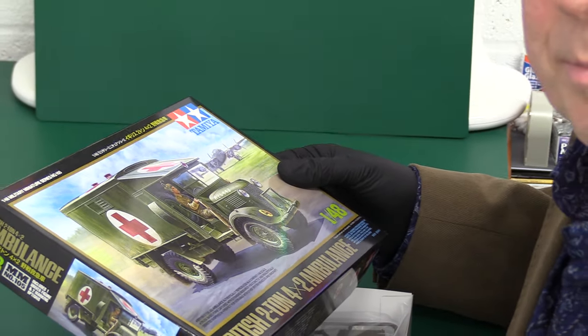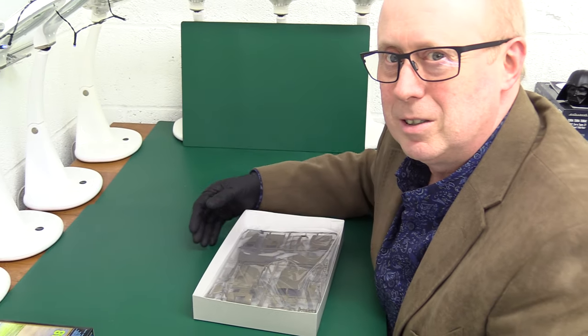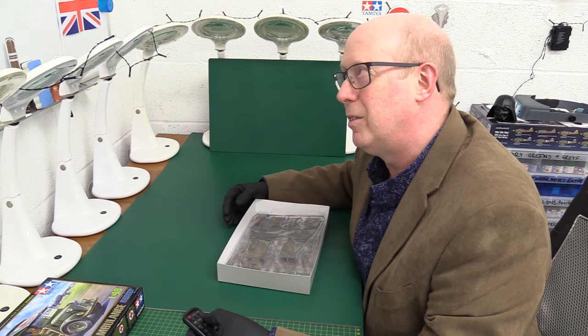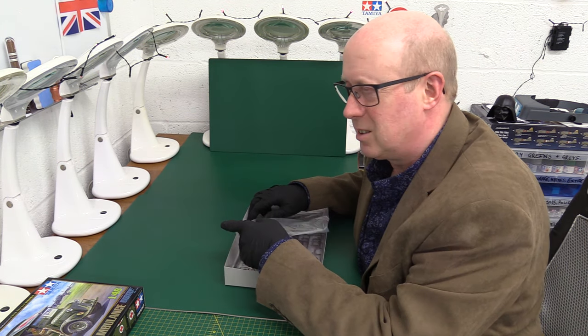I don't think this is going to be a massively long review. Unlike my recent F-35 review which felt like it went on all day — incredible, so much plastic and so much to read in the instructions.